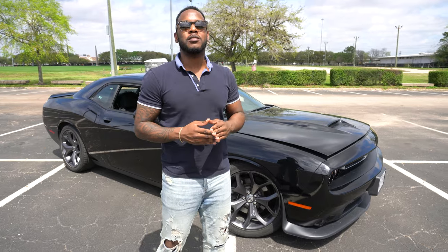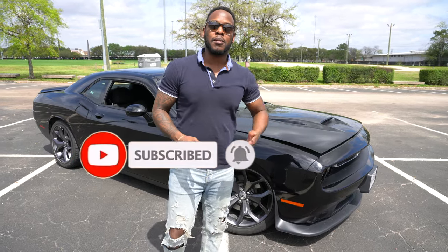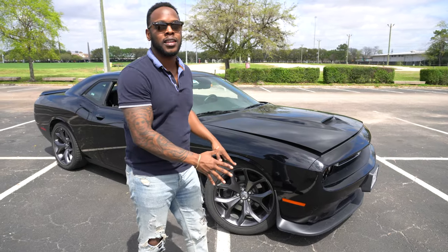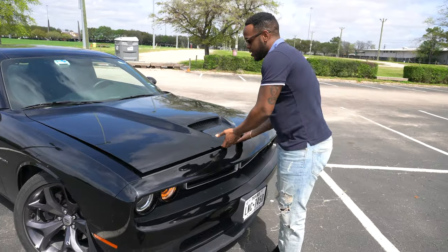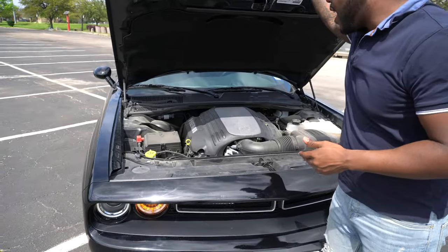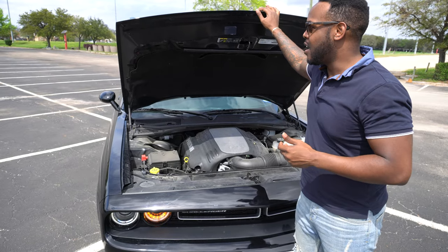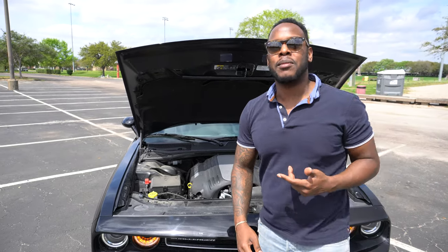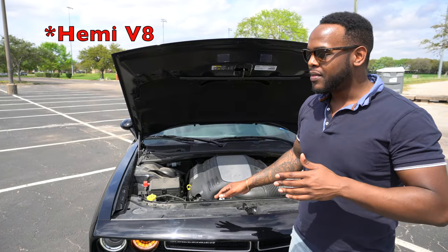Please subscribe to my channel, click the like button below, and also comment below to let me know how I'm doing. Today I am in Houston, Texas, and I will be driving the RT version of the 2019 Dodge Challenger, which is behind me. This car has 375 horsepower and 410 foot-pounds of torque. Dodge is an American-made manufacturer that produces awesome vehicles with tons of horsepower, not to mention the ACR Dodge Viper and the upgraded trim of this model which is the Demon Hellcat.